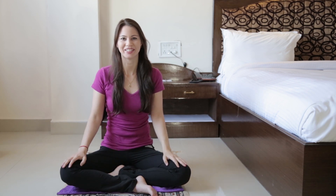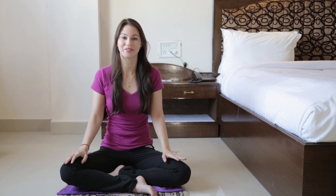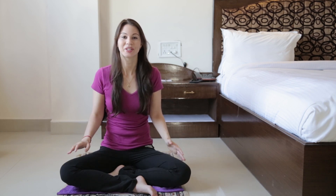Hi everyone, welcome to The Enthusiastic Buddhist. In this episode I want to cover some of the different postures we can sit in when doing meditation, and explain some of the symbolism and meaning of each of the different postures, as well as briefly reflect on our motivation for practicing meditation.